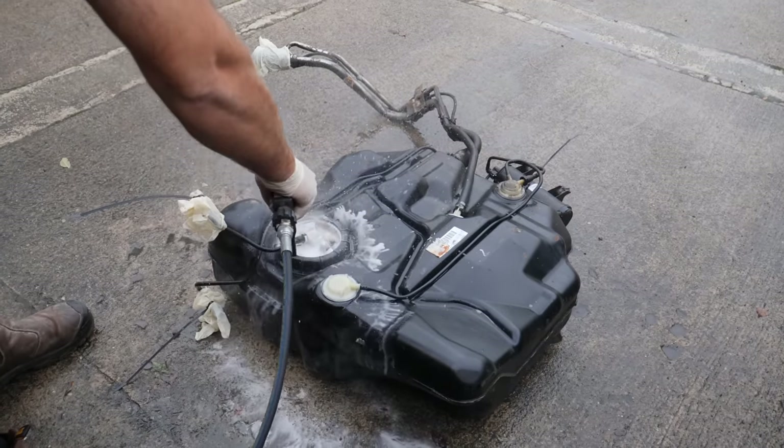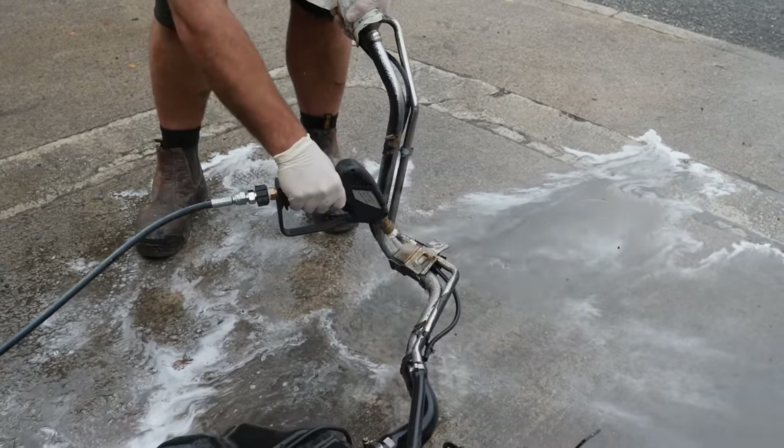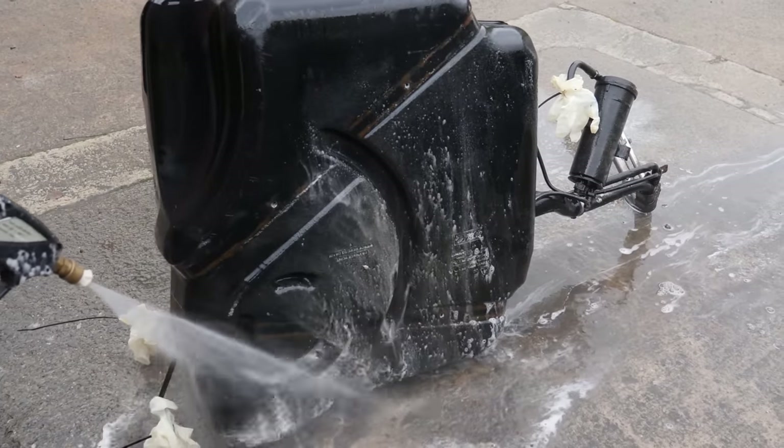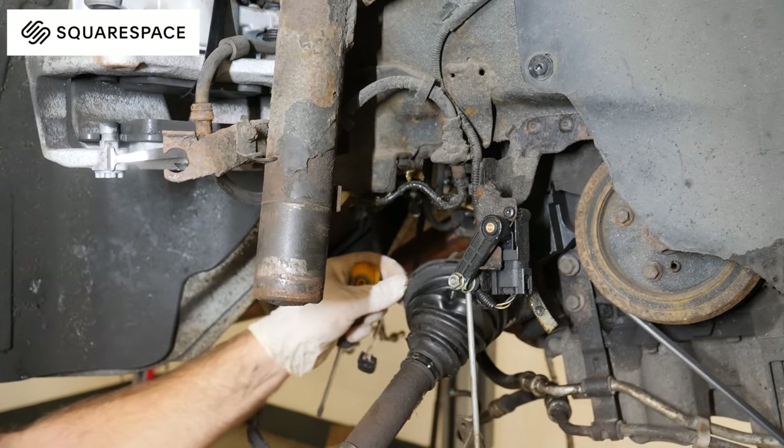First things first, Ash wanted the fuel tank looking spick and span, so we gave that a good hosing down. Once we'd finished that, it was onto the leaky CV boot on the front drive shaft. Whilst Ash takes that out, I want to thank today's sponsor, Squarespace.